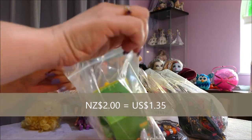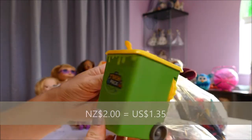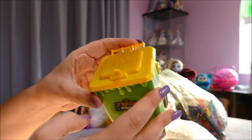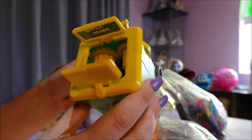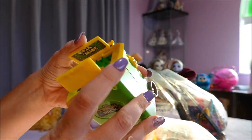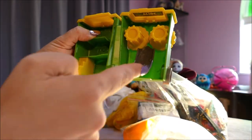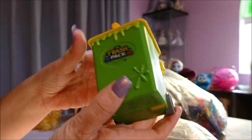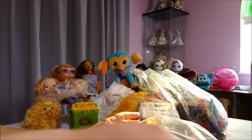Opening it up together — this is a wheelie bin, which is quite cool as an accessory. It's got all sorts of things to open up. No figurines inside, but it looks like you put figurines in the top, they go through these little things and come out a slide. There's a little house for your Trash Pack garbage, which is really cool!